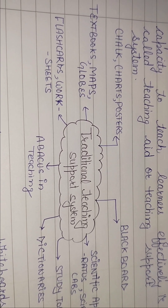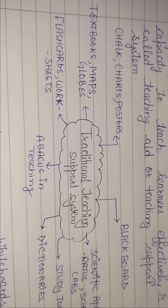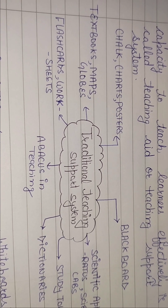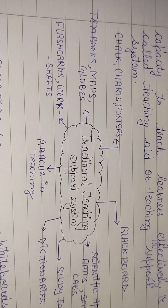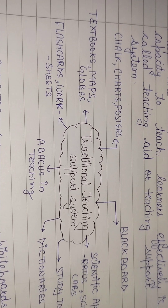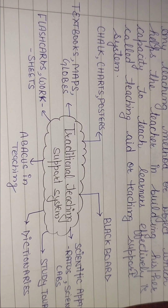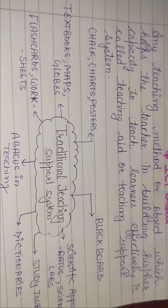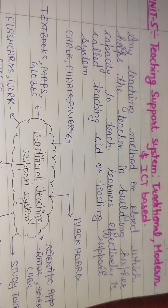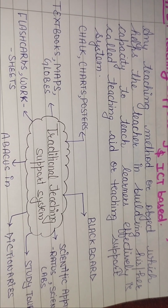Flash cards — जैसे आपने बच्चे को कुछ भी पढ़ाना है तो आप उन cards के through पहले चीज़ें समझाने की कोशिश करते हैं। फिर textbooks, maps और globes — अगर बच्चे को world के बारे में बताना है तो आप उसे globe दिखाते हैं। वहाँ से चीज़ें अच्छे से समझाई जा सकती हैं — बच्चा चीज़ों को ठीक से understand कर पाता है।